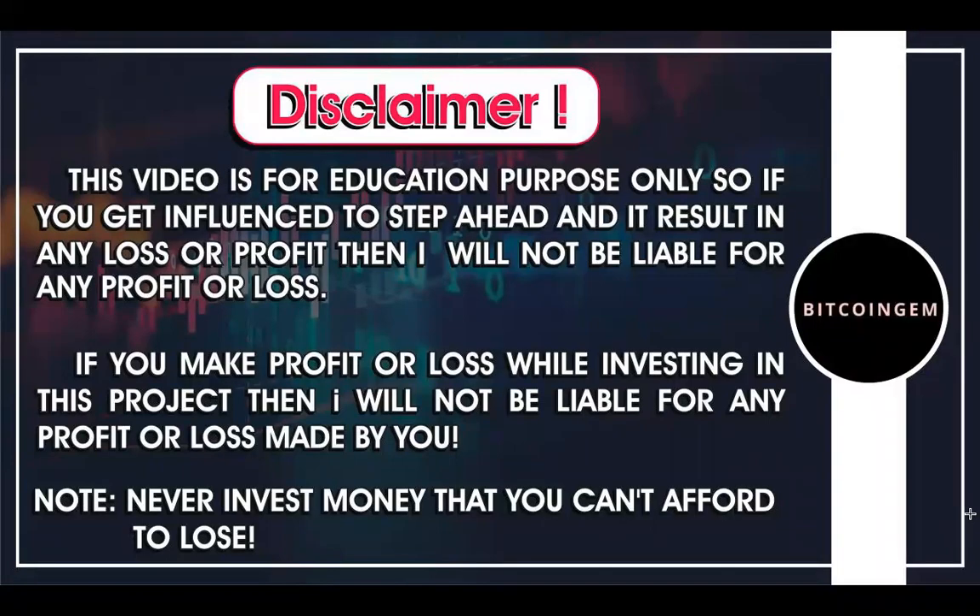Hi guys, welcome to Bitcoin Gem channel. Today we are going to look at Bitcoin, see the recent price action, and analyze what is next in store for Bitcoin. As we all know, the way Bitcoin goes is the direction in which the entire crypto market goes, hence analyzing Bitcoin is very important. I hope you guys have read the disclaimer so we can start with today's video.